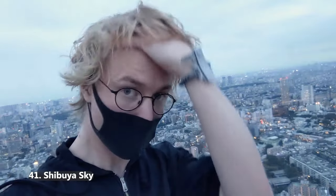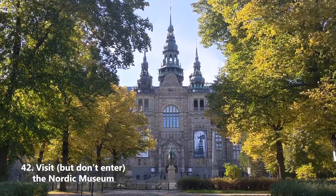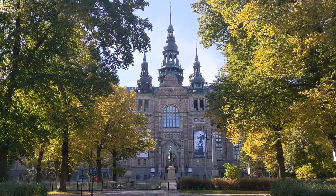Take a selfie at Shibuya Sky — this is just such an insanely cool place, I can't recommend it enough. You see the whole city below you — it's incredible. Go look at the Nordic Museum, but don't go in because it sucks. The building is wonderful, also on Djurgården, but it's really not worth it inside. Don't go in, it's a waste of money.